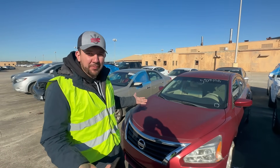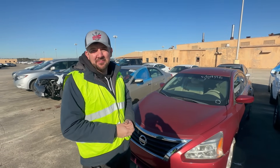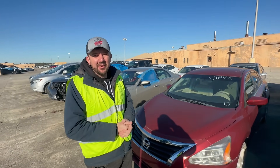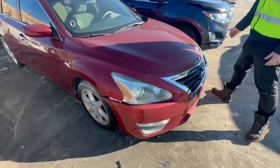First on the list is a Nissan Altima, I believe it's a 2014. Technically it was vandalized, so it's a run-and-drive. Hopefully it should be just fine — it's kind of crazy how sometimes they get salvaged for the smallest thing. Let's check it out. The front end is looking pretty good, just a little scuff right there.